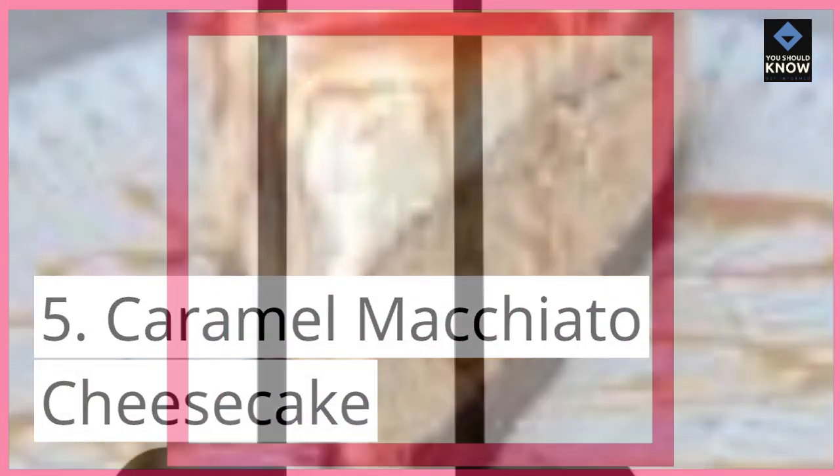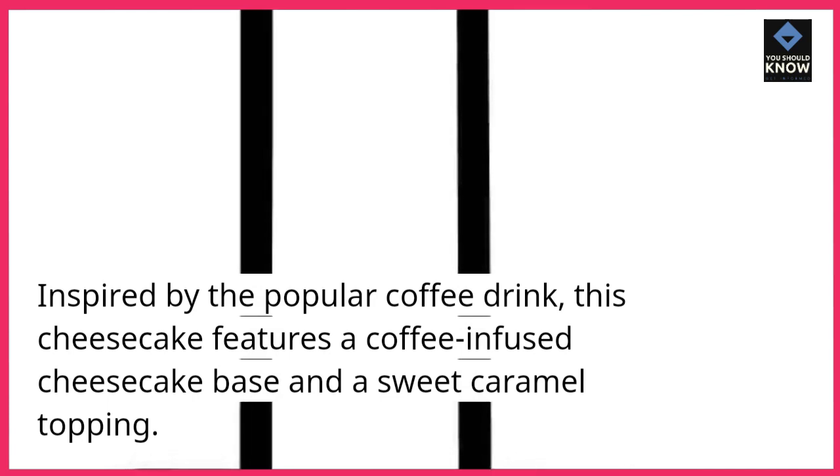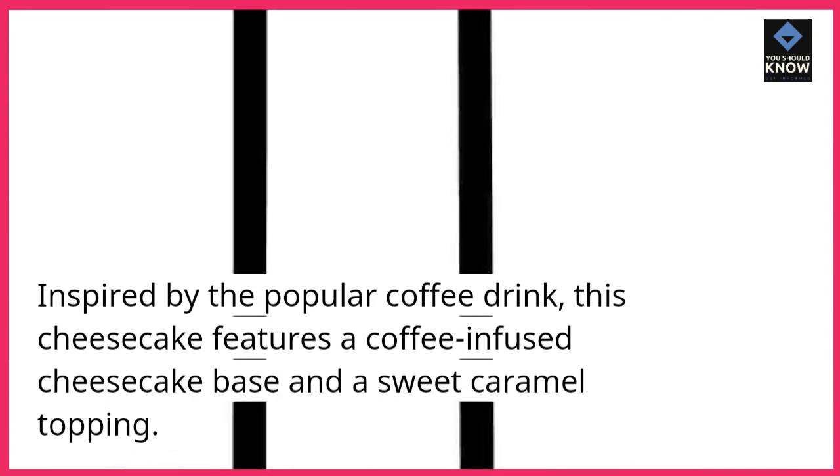5. Caramel Macchiato Cheesecake. Inspired by the popular coffee drink, this cheesecake features a coffee-infused cheesecake base and a sweet caramel topping.